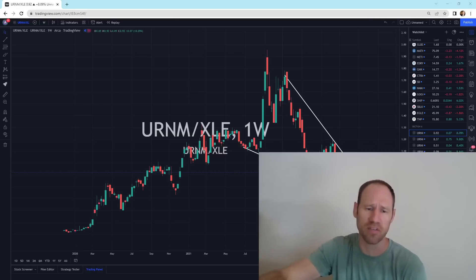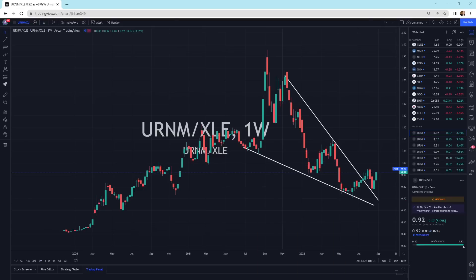So let's dive in. This is URNM — I'm using URNM versus a whole bunch of different assets. This here is URNM versus XLE. XLE is an ETF — the oil and gas explorers and producers ETF. URNM is the uranium ETF and I'm dividing it by XLE. So this is the uranium ETF versus the oil and gas producers ETF.